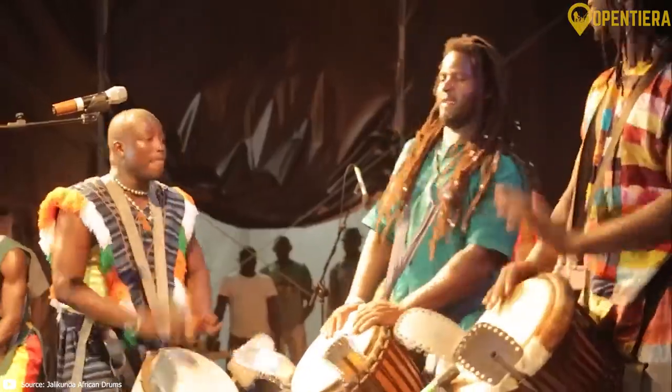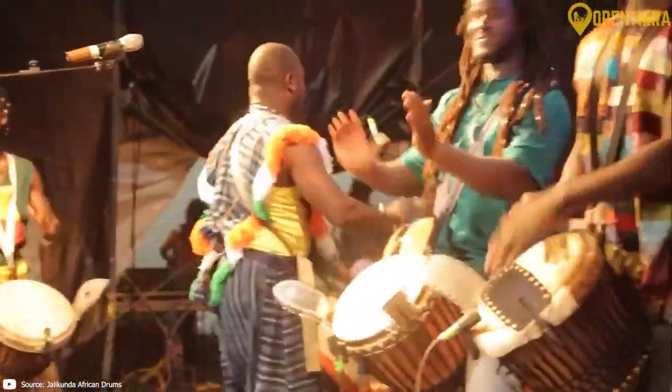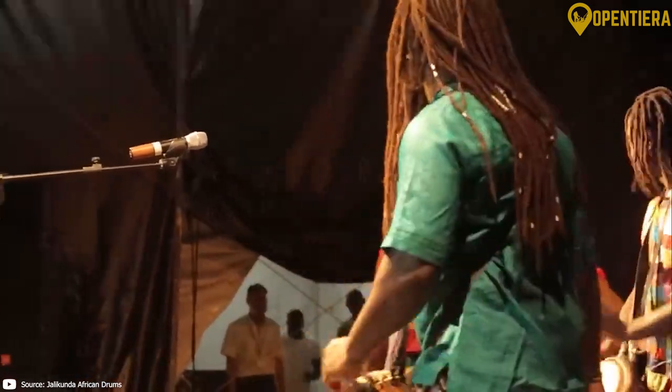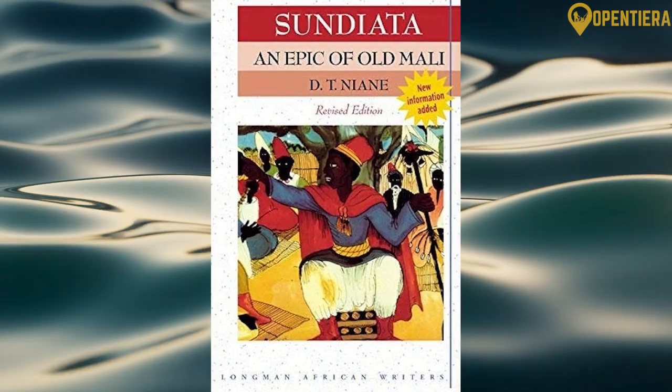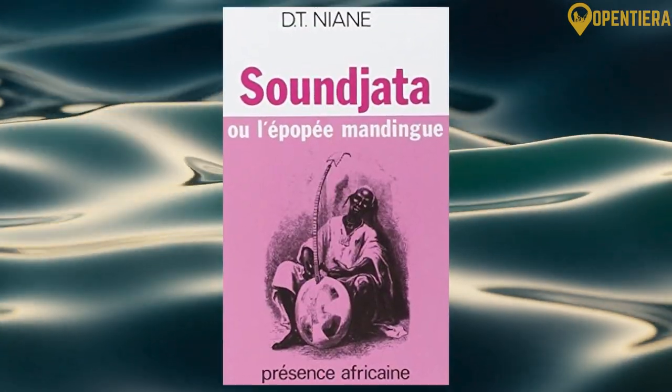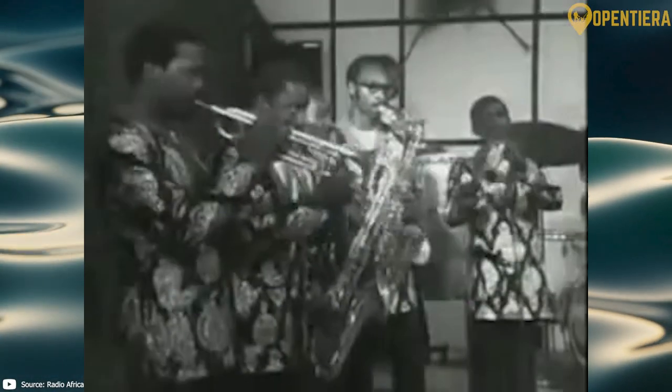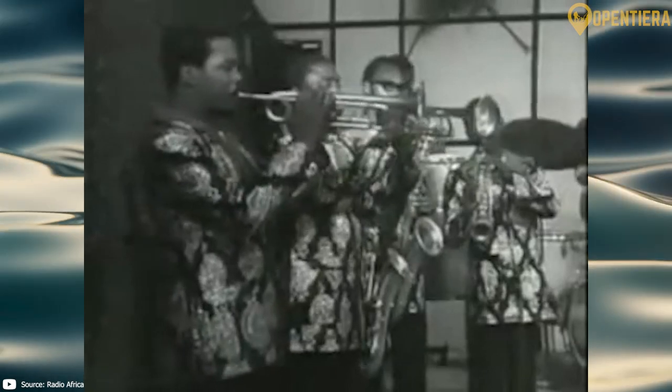Guinea has produced some noteworthy artists, authors and musicians that have become cultural icons. Writer and political activist Jibril Tamsir Niane is famous for his novel Sundiata, about the Mali Empire hero. The band Bembeya Jazz brought international recognition to modern Guinean music.